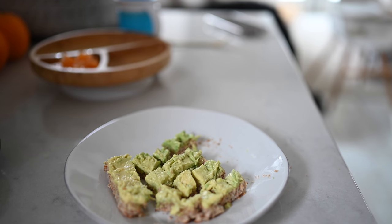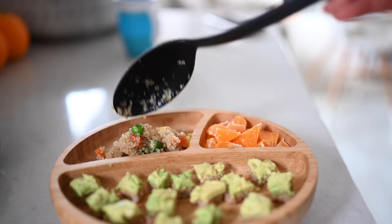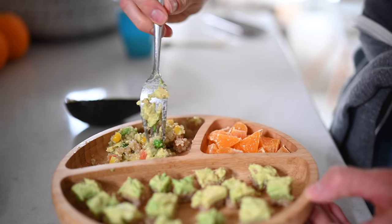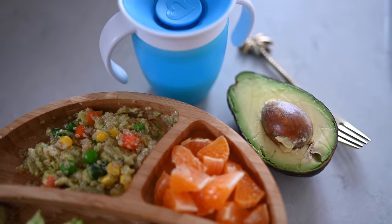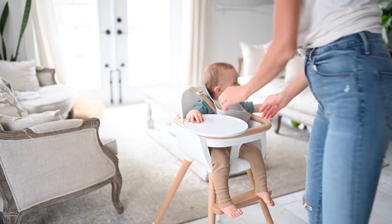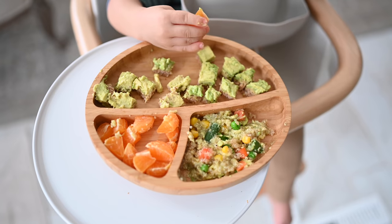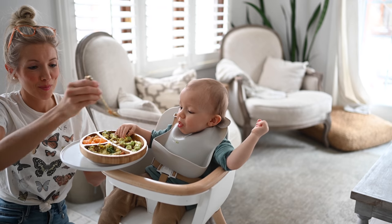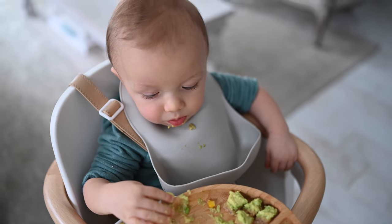We use Ezekiel bread — it does contain gluten, but we haven't found it to be a problem, so we enjoy it from time to time. Max loves it; it makes for a great baby-led weaning food, easy to self-feed. I also mashed some avocado into the quinoa to help it stick together, making it easy for him to grab by the handful. While primarily using baby-led weaning, I also like to spoon-feed to help Max focus and get adequate calories.